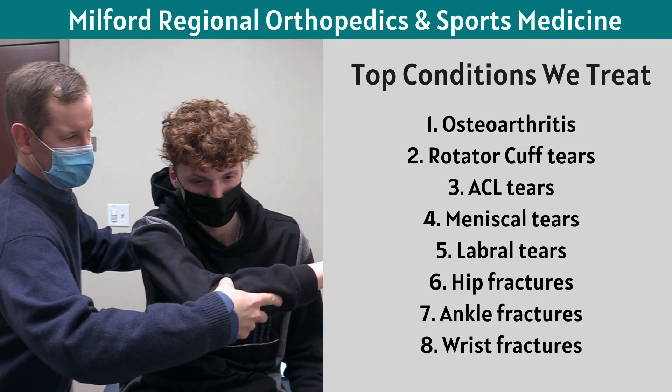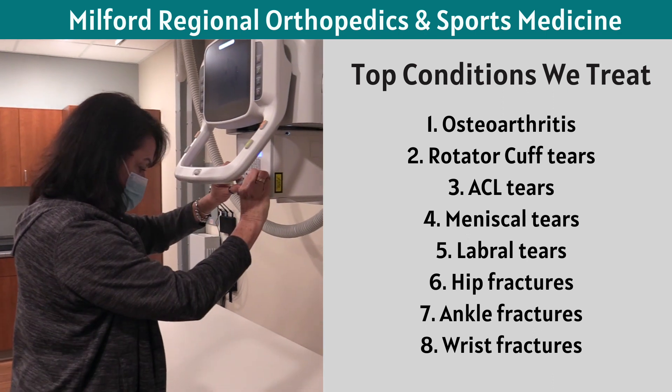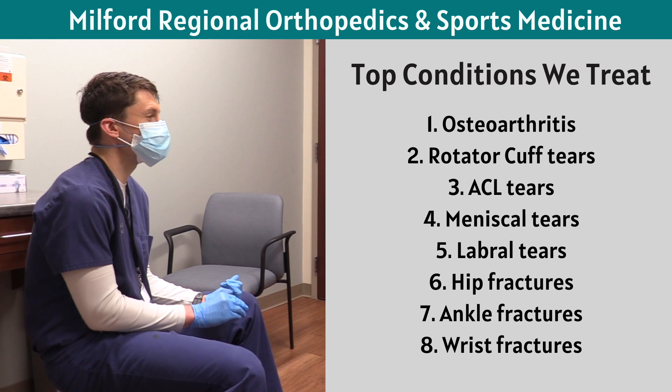Our goal is to help you regain your strength, mobility, and independence, and to get back to the activities you enjoy without pain. Whether you're seeking evaluation and treatment following an injury or for a chronic condition, choose Milford Regional Orthopedics and Sports Medicine. Let's get you back to moving again.